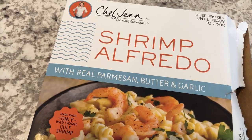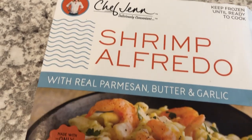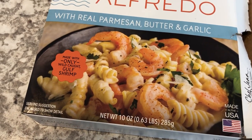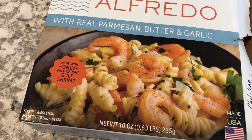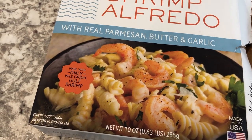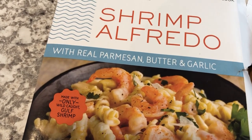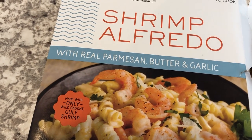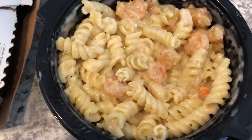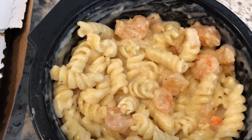Hey guys, for dinner tonight I am having something out of our freezer — it is by Chef Jen, shrimp Alfredo with Parmesan butter and garlic. I have seen this at Walmart and maybe other places, but I actually got it from Kroger when they were clearancing it out. It is a microwave meal, and here is what it looks like.